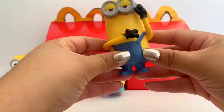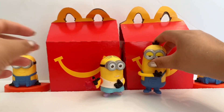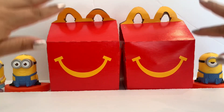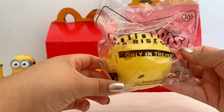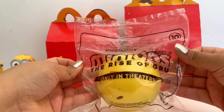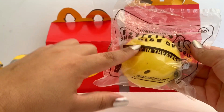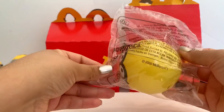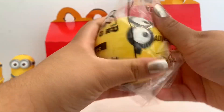These are the Minions Happy Meal toys from 2017 — aren't they really cute? They do different things but I don't have the whole set. In here I have the newest ones. These are the new McDonald's Happy Meal toys for the month of July. The bag says 'Illumination presents Minions: The Rise of Gru, only in theaters.' I read that there are over 90 different minions to collect in this release.